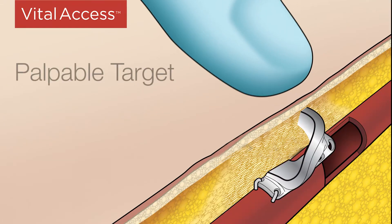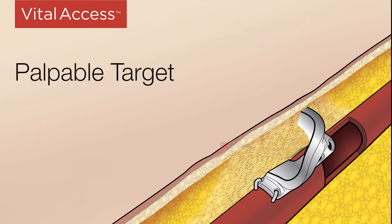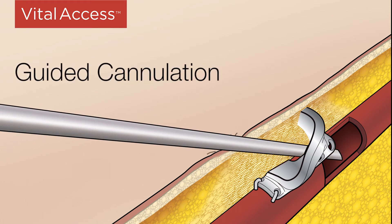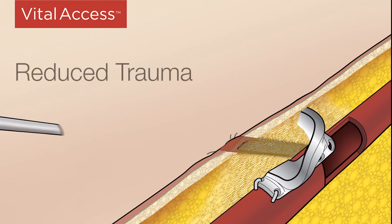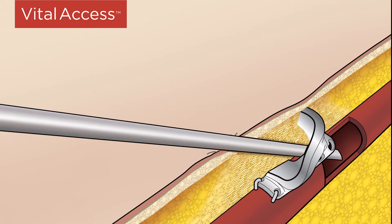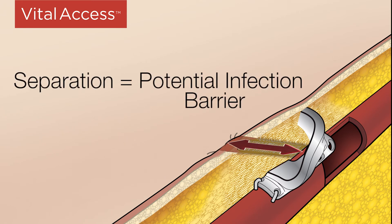V-Wing guided cannulation technique is different from buttonhole technique in several very important ways. The palpation ridge indicates the fistula location and optimal skin insertion point. The funnel shape guides the needle to a consistent vessel entry point, reducing vessel and tissue trauma. Encapsulation and granulation tissue facilitate formation of a consistent tissue path from skin to vessel. The encapsulated V-Wing and granulation tissue also provides separation between skin and vessel entry points, a potential infection barrier that creates distance between the blood vessel and bacteria commonly found on the skin surface.